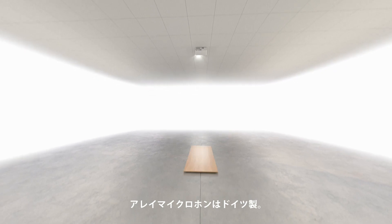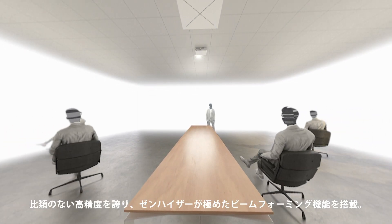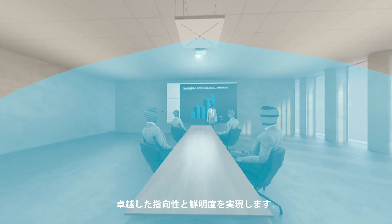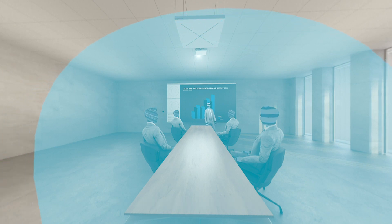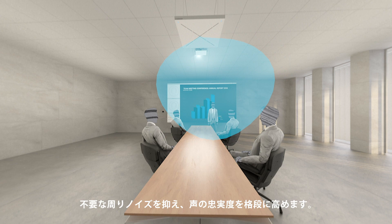An array microphone manufactured in Germany with unmatched precision features Sennheiser's perfected beamforming technology, providing exceptional directivity and clarity. Unwanted ambient noise is kept out of focus, giving your voice exceptional fidelity.